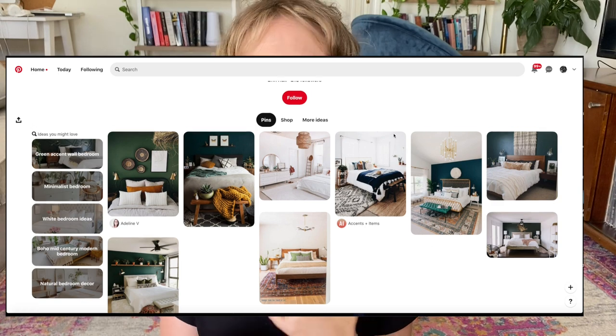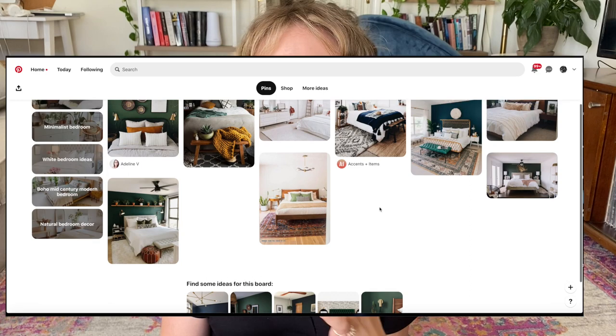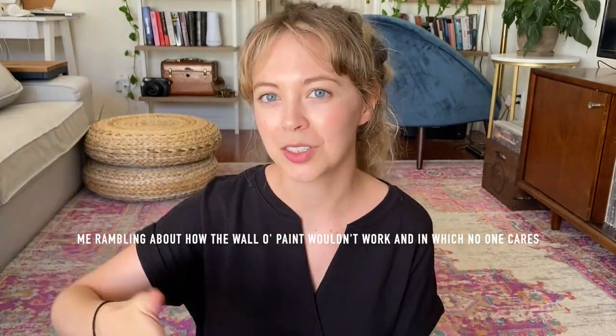My inspiration was mid-century modern with some boho, and I really liked the dark green accent wall trend that's going on right now, but I couldn't figure out what wall I wanted to paint. So the inspiration was green mid-century boho and just a little cozy.